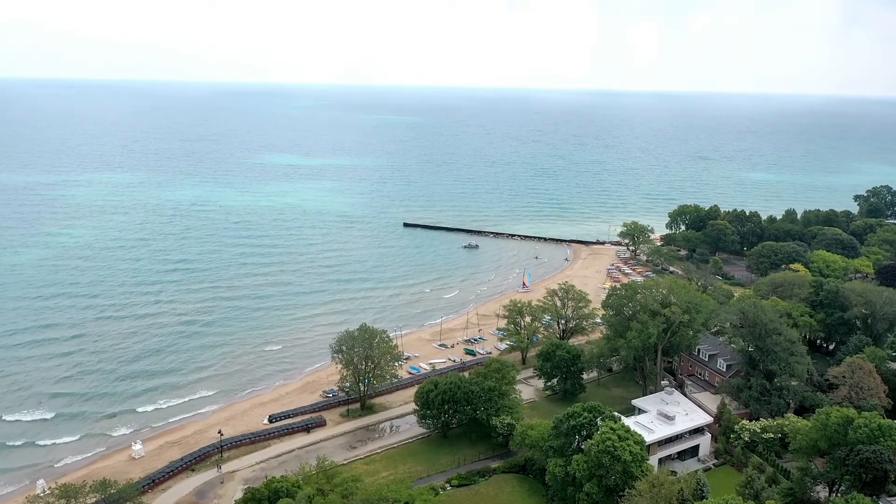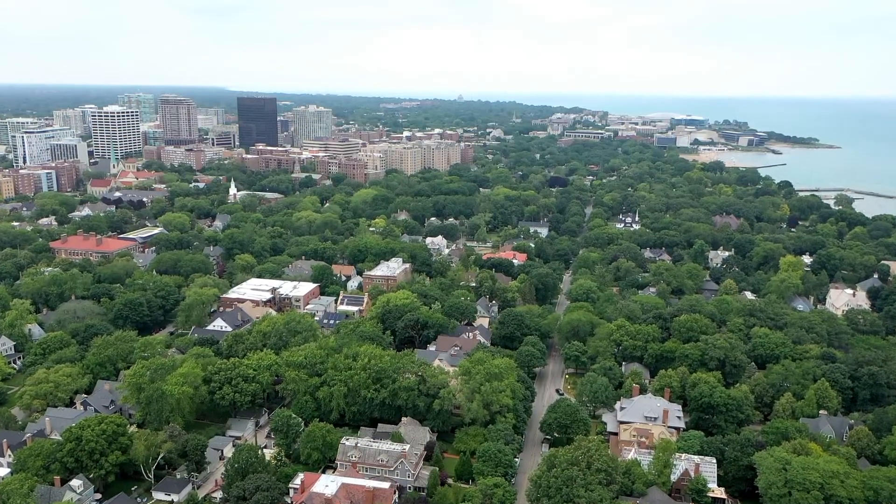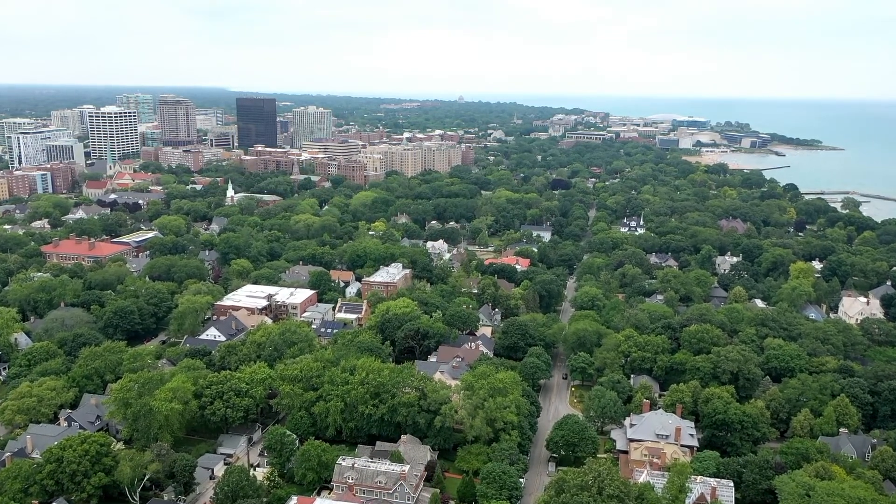The location is five star. You're very close to the Central Street Metra and all the lovely retail shops on Central Street. Everybody loves it.